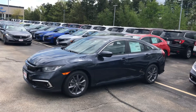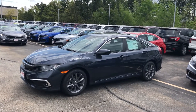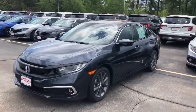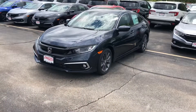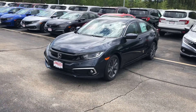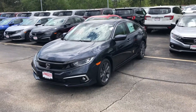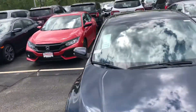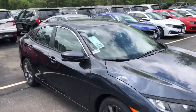Hi Nick, Harrison here with AutoFair Honda, just shooting a quick walk around getting a nice look at the 2019 Honda Civic EX model that you acquired. On this EX you get a lot of cool features like your fog lights up front, nice alloy wheels on the side, and a standard sunroof right there.